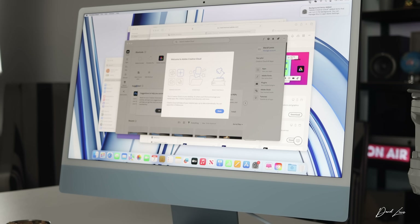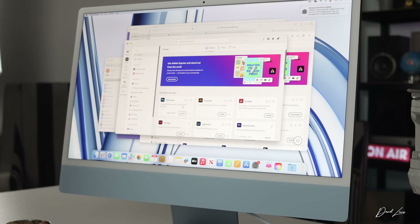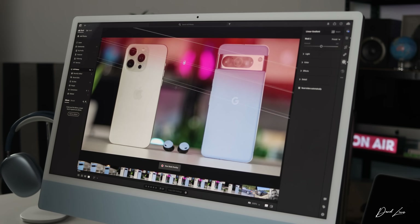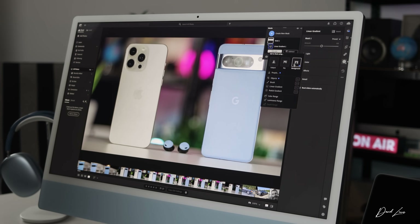After I'd installed CleanMyMac, the other apps I put on straight away were from Creative Cloud. I'm a big Adobe user — I edit all of these videos in Premiere Pro, my podcast is always edited in Adobe Audition. So the four apps that needed to go on straight away were Premiere Pro, Adobe Audition, Lightroom, and Photoshop. I use Lightroom a lot for making thumbnails — the image normally goes there first, then I pop it into Photoshop to finish up. I'm not one for geekbench testing; I'd rather use real-life apps that I use and you might use as well.